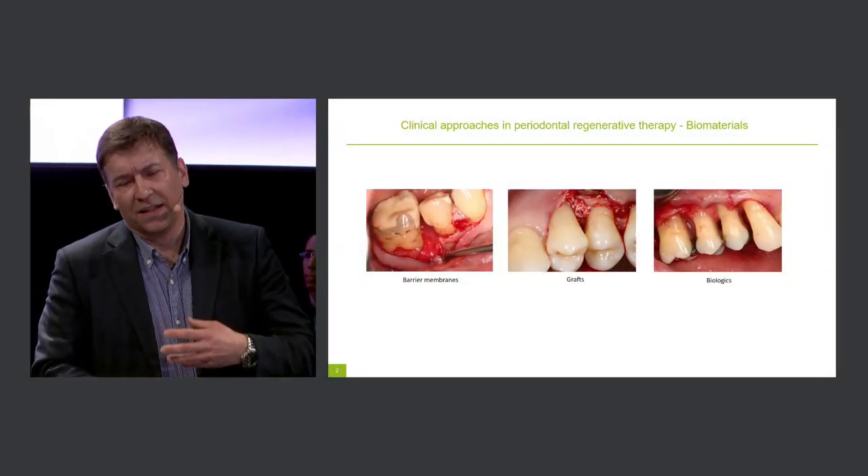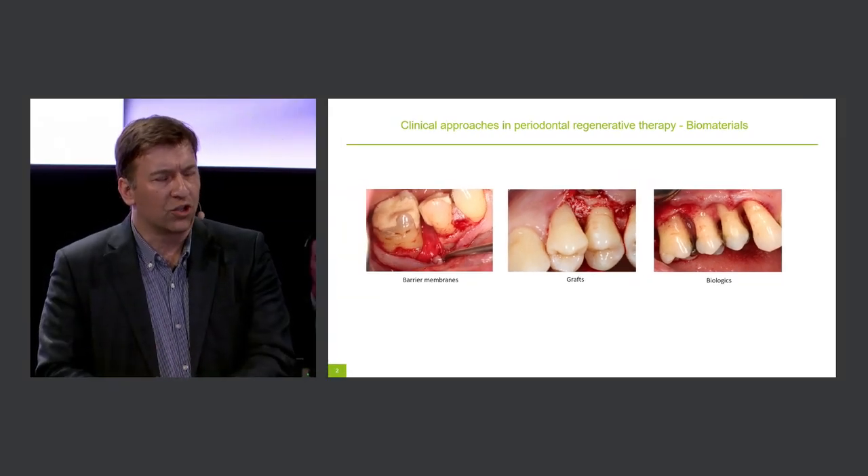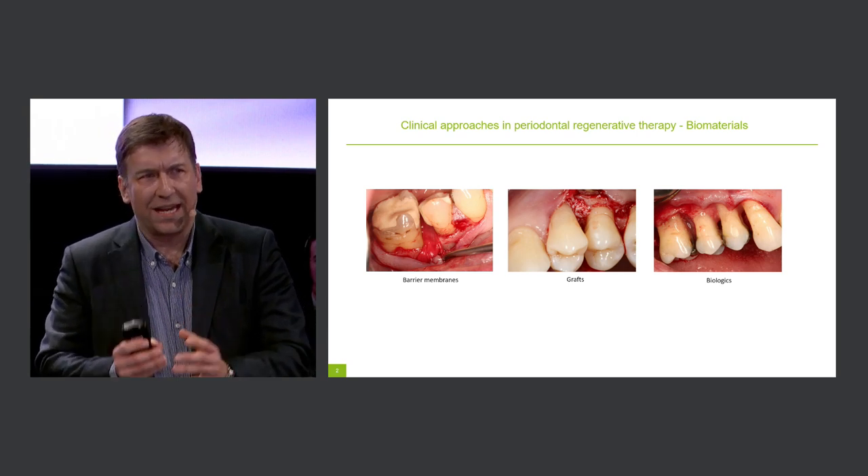When looking at the development of regenerative periodontal therapy over the last 30 years, we can see that many clinical treatment approaches have been proposed for periodontally compromised teeth, particularly teeth with deep pockets associated with intra-bony defects. We can distinguish between two main areas: biomaterials and surgical approach. On the biomaterials side, we have barrier membranes, different graft materials, biologics like enamel matrix derivative, and combination therapies — all showing significant clinical improvement in intra-bony defects compared to open flap debridement alone.